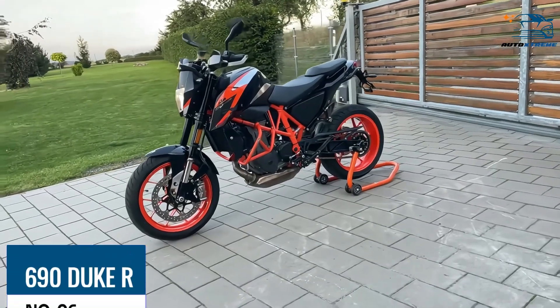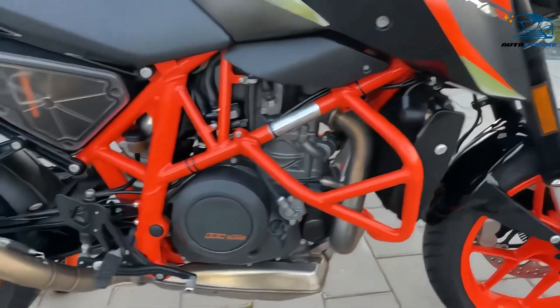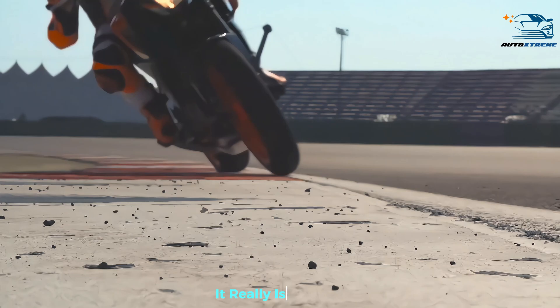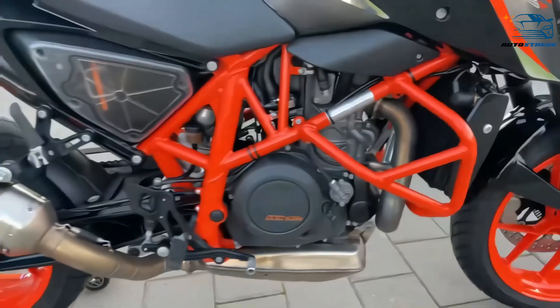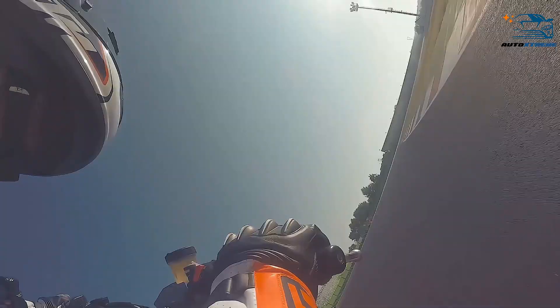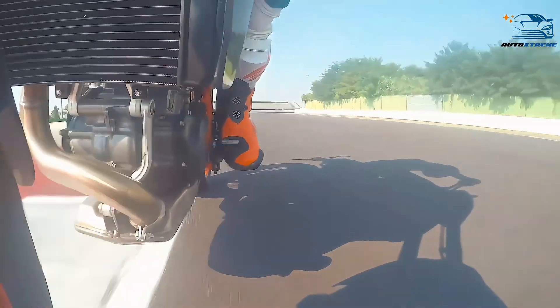At number 6, the 690 Duke R, top speed rating 8. The LC4 reached the peak of its power with the 690 Duke R. It defies logic that a single cylinder can make this much power, but it does, and it really is bonkers. At this point, KTM admitted that they had extracted absolutely everything from the engine, forcing them to bring the curtain down on the model due to emission woes. But it was the best kind of send-off. It is not the fastest, nor the most powerful, but it is about as much fun as a motorcycle can be.